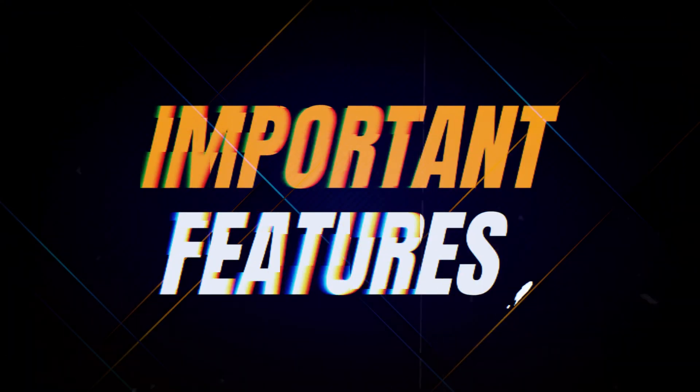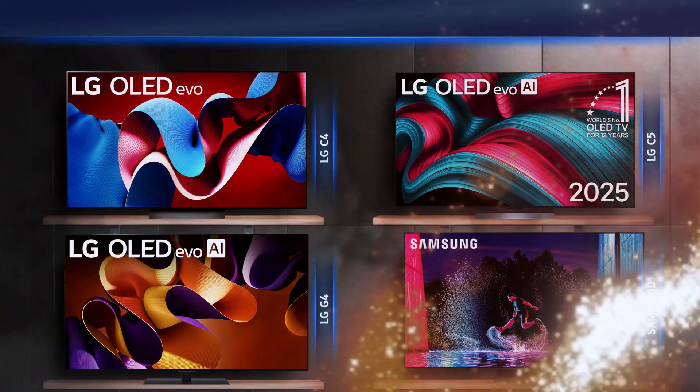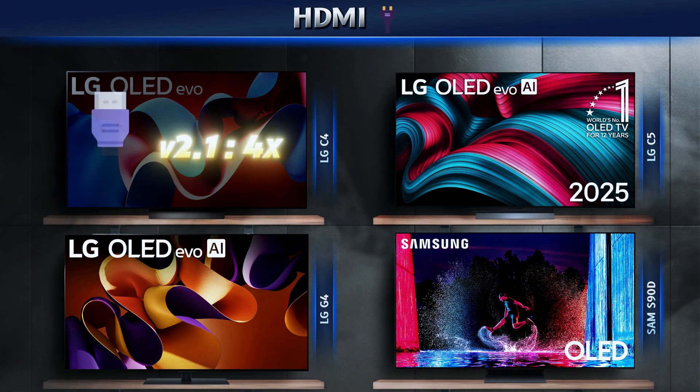These extra features can totally change how you enjoy your TV every day. Let's take a closer look at what each model has to offer.